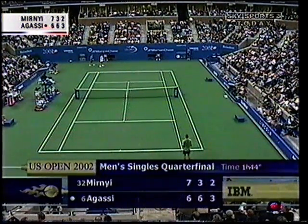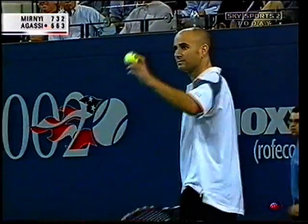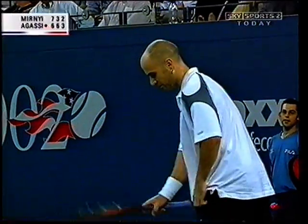Welcome back. Agassi with an early break in the third set. The next two games went with serve. We rejoin with Agassi at 3-2 and serving with the new balls.